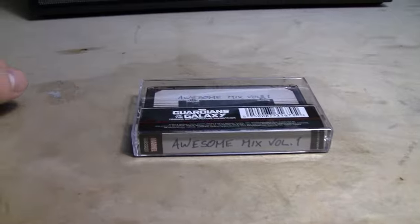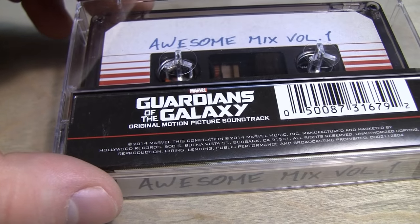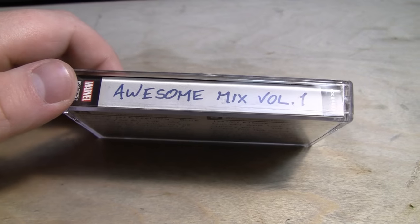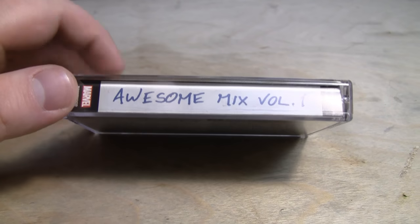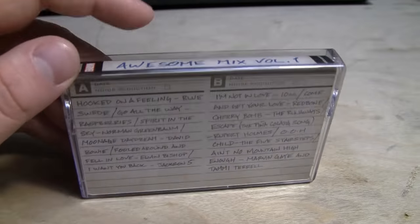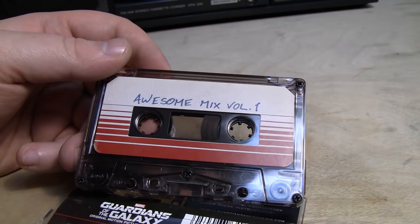If you guessed cassette tapes were dead, you'd be most certainly wrong. Enter exhibit A: the Guardians of the Galaxy original motion picture soundtrack from 2014, entitled Awesome Mix Volume 1. It's a compilation of several hit songs. This is just a basic, normal bias type 1 tape.